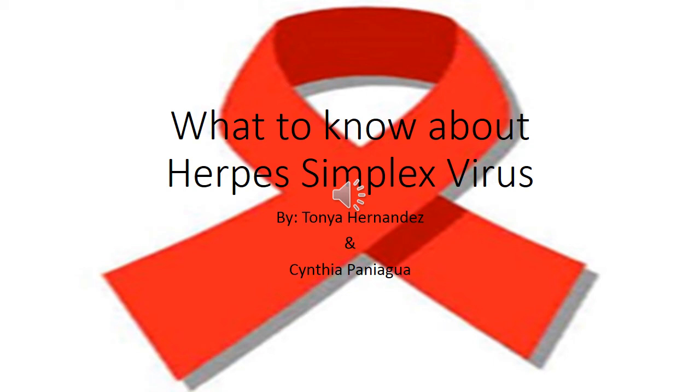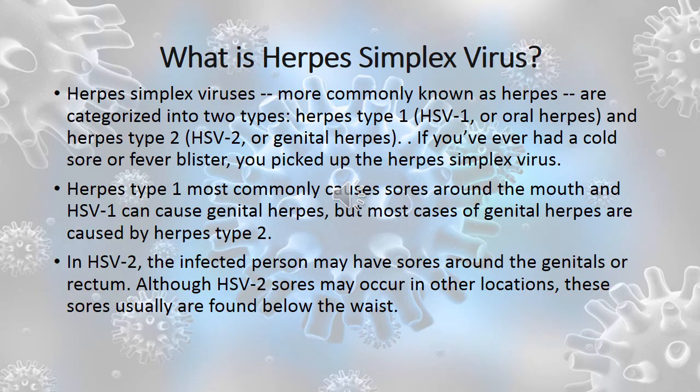What to know about the herpes simplex virus by Tonya Hernandez and Cynthia Paniagua. Herpes simplex virus, most commonly known as herpes, is categorized into two types: herpes type 1 (HSV-1), or oral herpes, and herpes type 2 (HSV-2), or genital herpes.